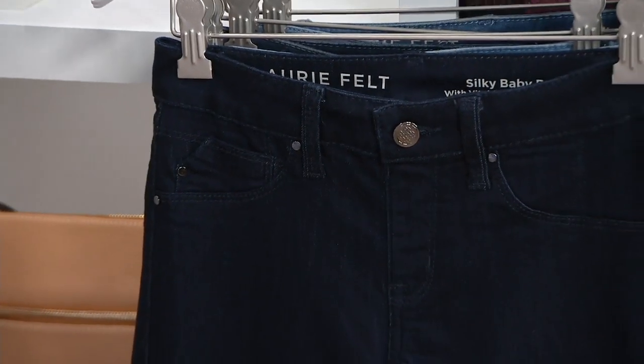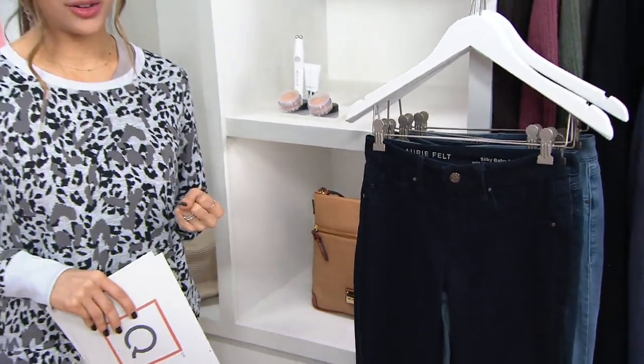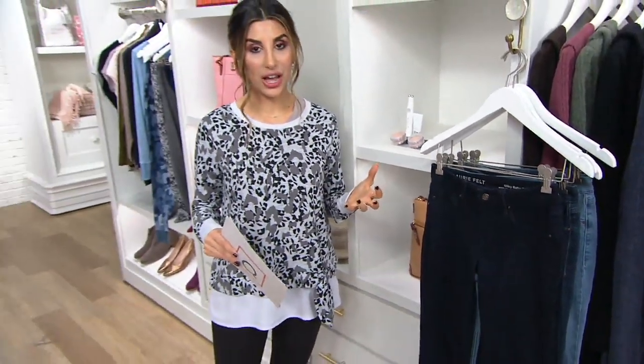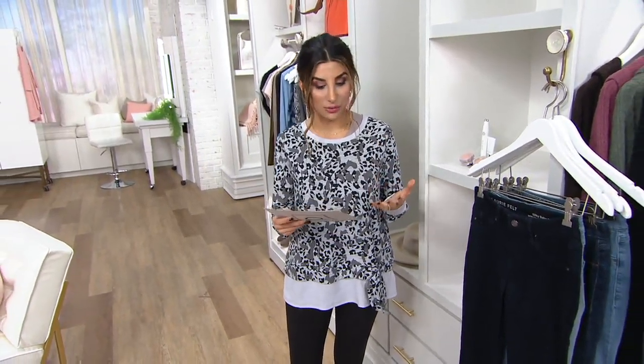Women, when she started bringing it to the QVC, fell so in love because of how it makes us feel — and really that's the heart of Dare to Share Style: to style in your jeans and feel good in your jeans, and what feels like a custom fit again.